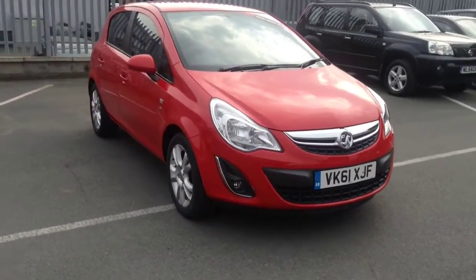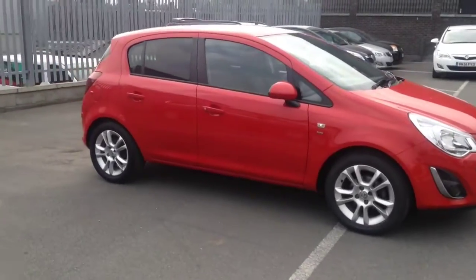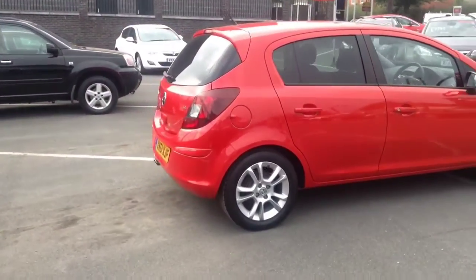Welcome to Vauxhall. This vehicle is a practical 5-door Corsa 1.4 SXI in flame red. This vehicle was registered in 2011.